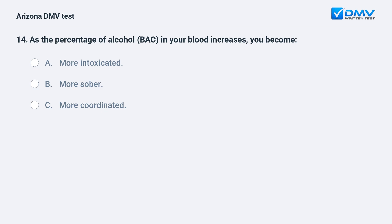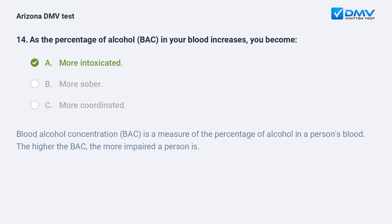As the percentage of alcohol, BAC, in your blood increases, you become: A. More intoxicated. B. More sober. C. More coordinated. A. More intoxicated. Blood alcohol concentration, BAC, is a measure of the percentage of alcohol in a person's blood. The higher the BAC, the more impaired a person is.